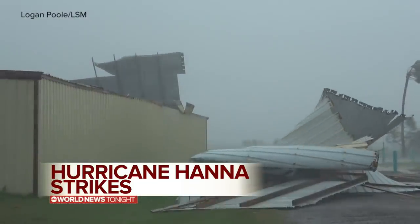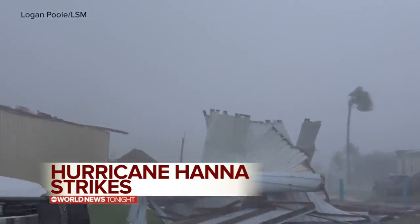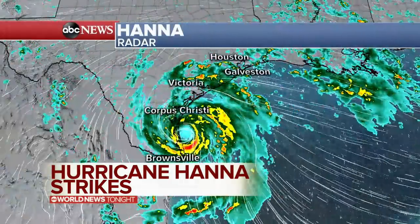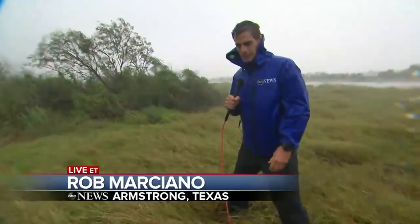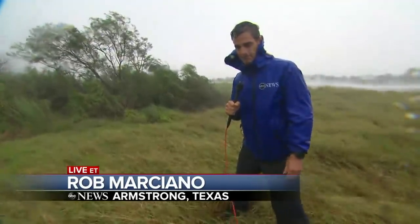In Port Mansfield, Texas, the wind is ripping buildings apart. And take a look at the radar — the dangerous eye wall is moving inland at this hour. ABC Senior meteorologist Rob Marciano is right there, leading us off in Armstrong, Texas, tonight near the eye of the storm.